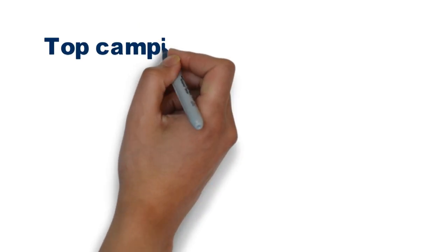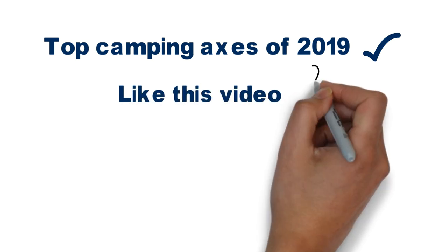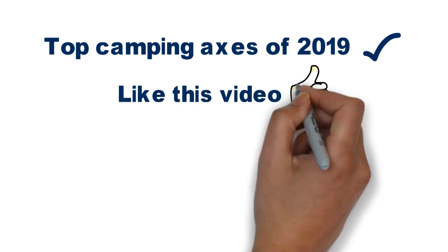So that sums up our top camping axes of 2019. We hope you enjoyed. If you did, please leave a like on the video and if you're new here hit that subscribe button. Until next time, have a great day.